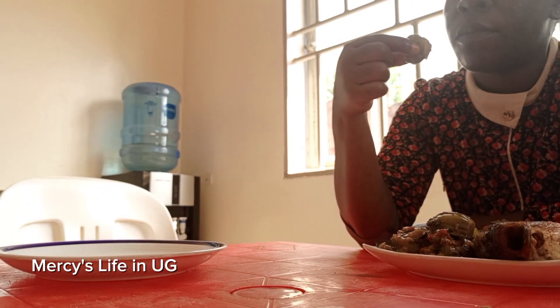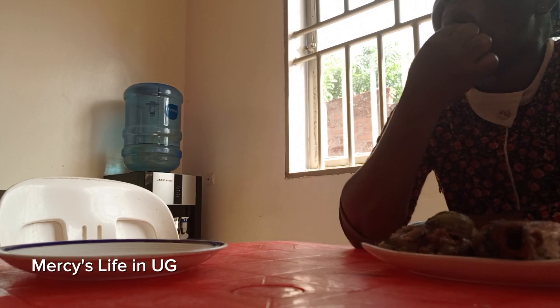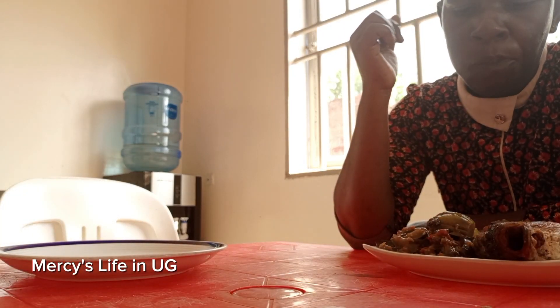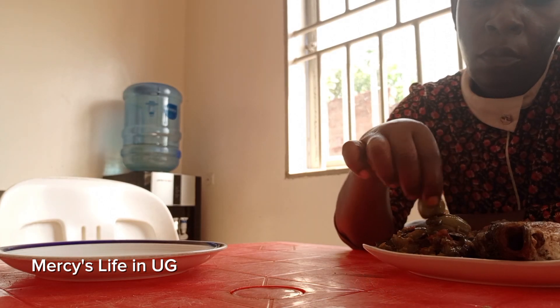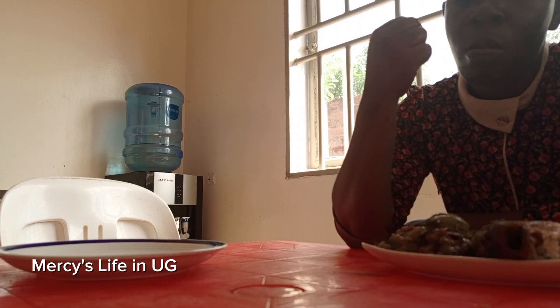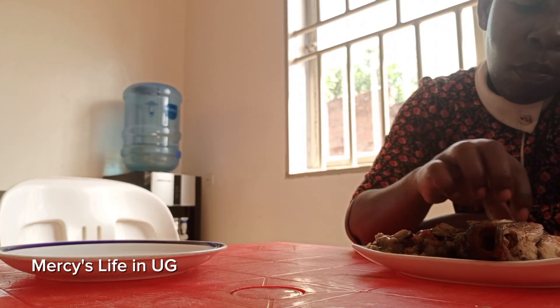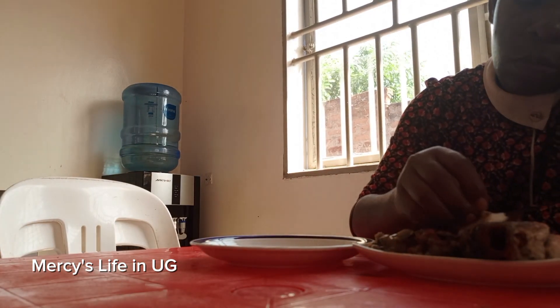I'm having fish, chapati, and eggplants mixed with garden eggs. I have a trick to eating garden eggs - you know garden eggs have a bit of bitterness, so I don't cut them, I just cook them whole and swallow them like I'm swallowing medicine. So guys, if you haven't yet subscribed, what are you waiting for? Go ahead and subscribe to the channel.